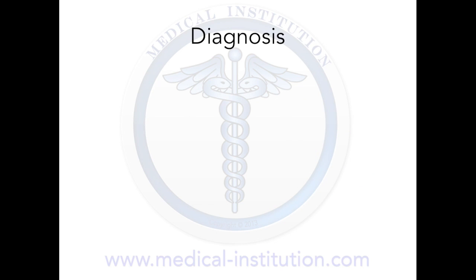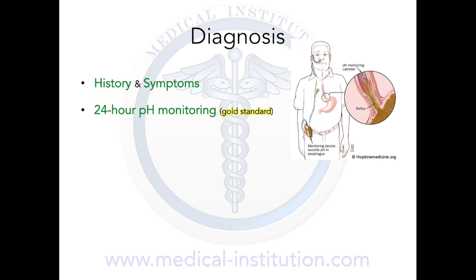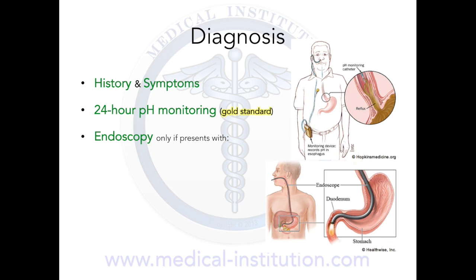GERD is most often diagnosed based on a patient's history and symptoms. In some patients in whom the diagnosis is not clear, 24-hour pH monitoring is done to confirm the etiology. Endoscopy is not routinely needed if the case is typical and responds to treatment. It is however recommended when people do not respond well to treatment or have alarming symptoms including dysphagia, anemia, blood in the stool, wheezing, weight loss, or voice changes. Some physicians encourage once-in-a-lifetime or 5-10-yearly endoscopy for people with long-lasting GERD to evaluate the possible presence of dysplasia or Barrett's esophagus.